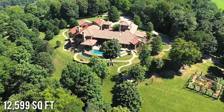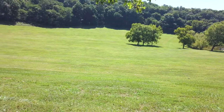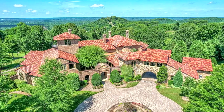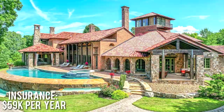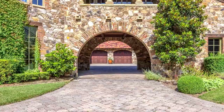The home is a 4 bedroom, 9 bathroom with 12,599 square feet of living space, breaking down to about $1,112 per square foot. The home was built in 2008 and has been kept in immaculate condition ever since. The new owner will be responsible for roughly $82,000 per year in property taxes and roughly $59,000 per year in homeowner's insurance.